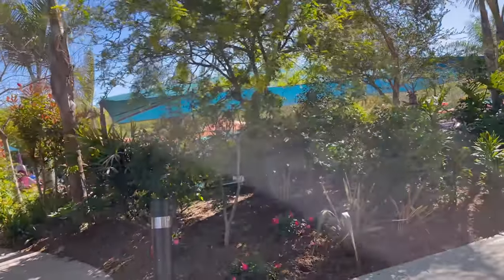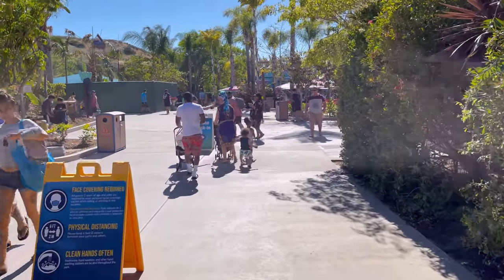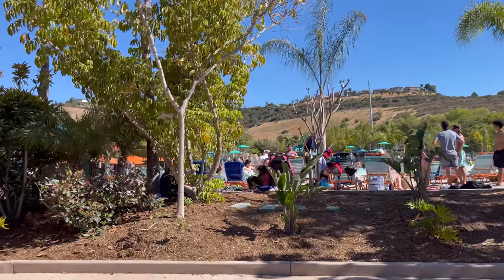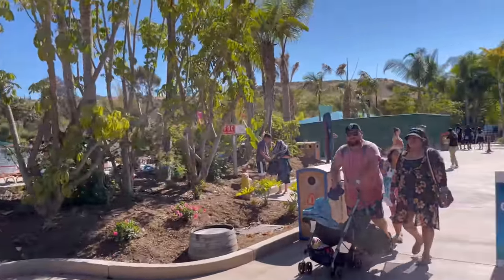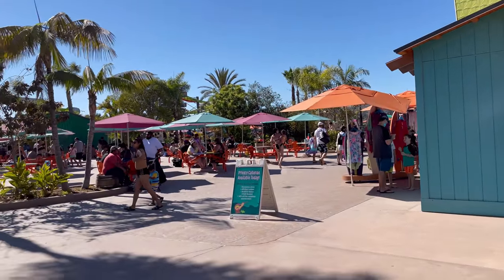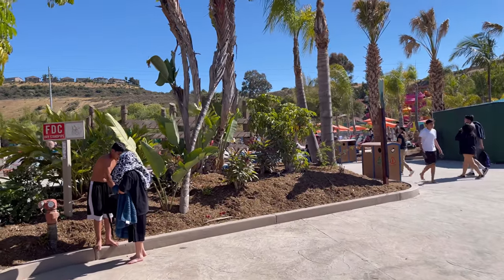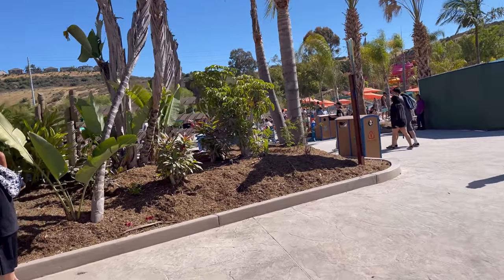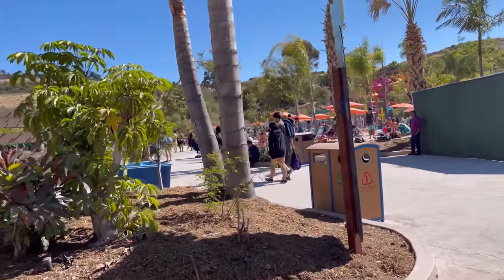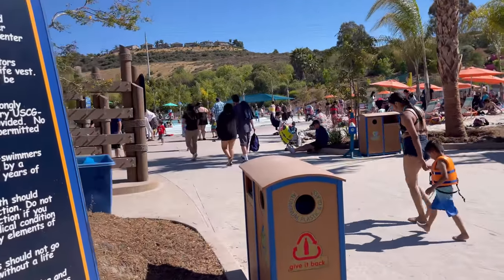Looks like a wave pool over there. Here we go. That is a wave pool, and here looks like a dining area. It's pretty cool — there's sand. Kind of reminds me of Mandalay Bay, with the sand where the chairs go. Like a decent sized wave pool.